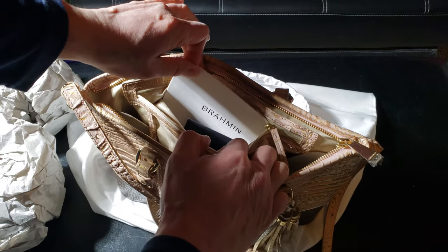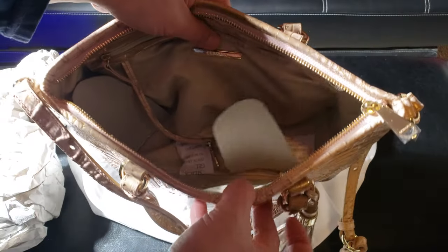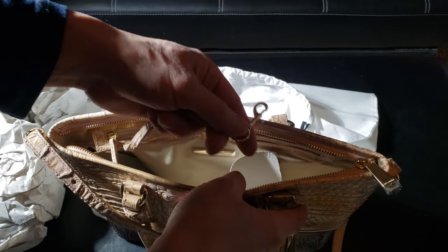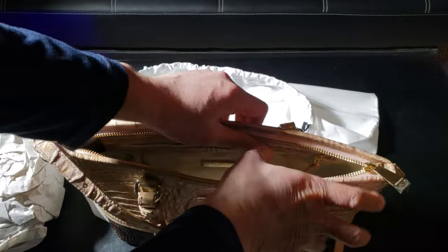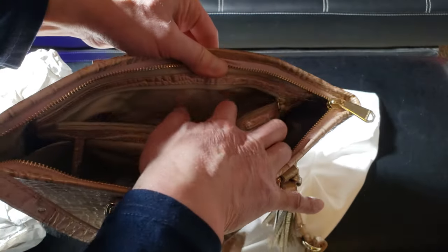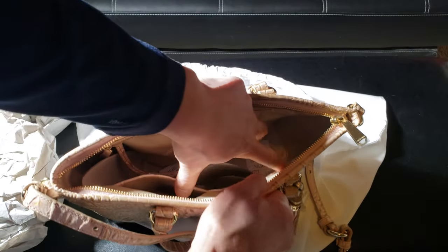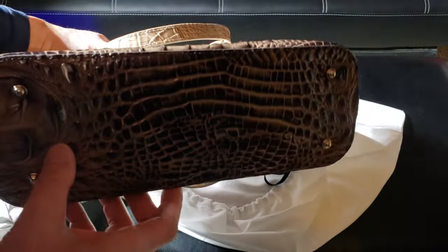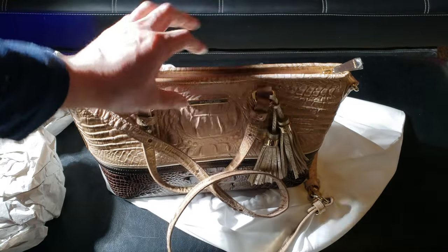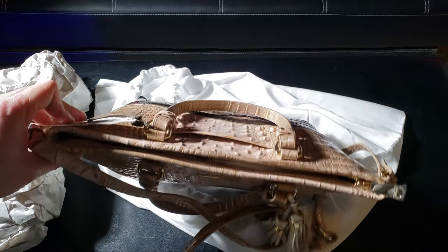Inside again is a registration card, the Brahman logo, interior zip pocket, and an additional chain you can use to hold valuables. There are two pockets on the inside. It looks pretty cool if you like the color combination — I like these tassels, they make it stand out and give it a youthful look.